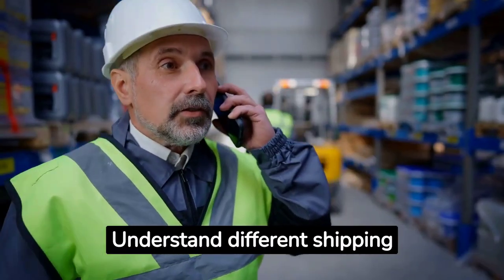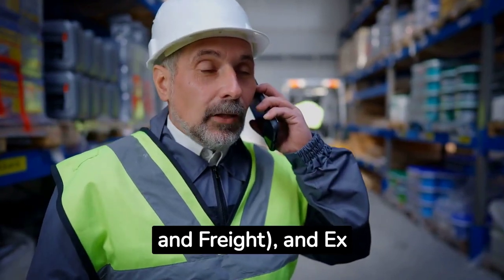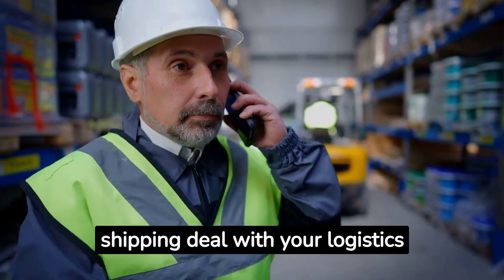Understand different shipping terms such as FOB (free on board), CIF (cost, insurance, and freight), and Ex Works to negotiate the best shipping deal with your logistics provider.